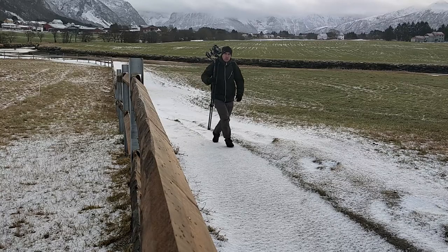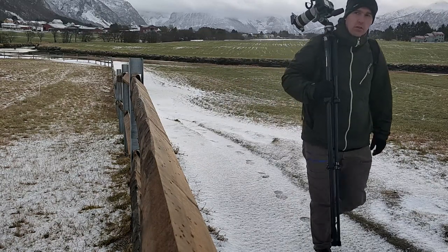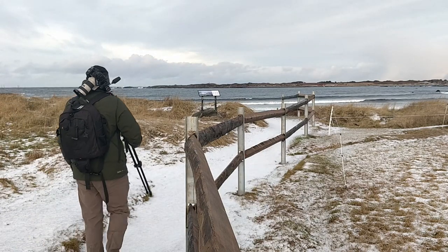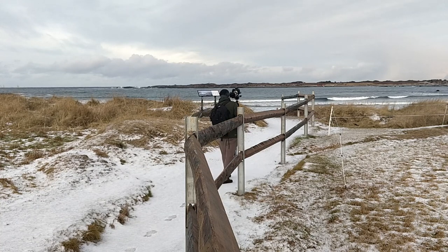I also have been to a place called Fachstadzanten, and if you translate it into English it would be the beach of Fachstad. It's a very nice place where you can take many different kinds of pictures, and I will show you some which I have taken today.